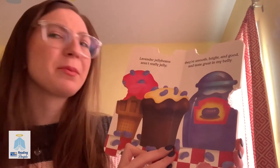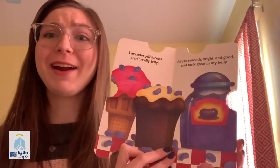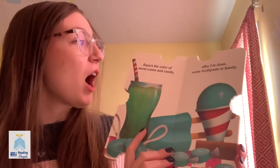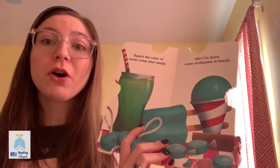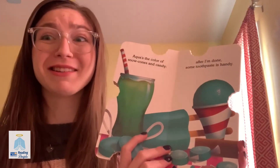Lavender jelly beans aren't really jelly, they're smooth, bright, and good, and taste great in my belly. Aqua is the color of snow cones in candy, after I'm done, some toothpaste is handy.